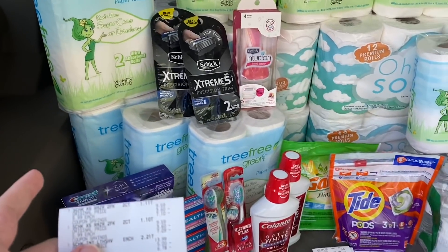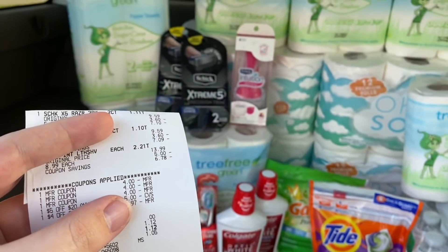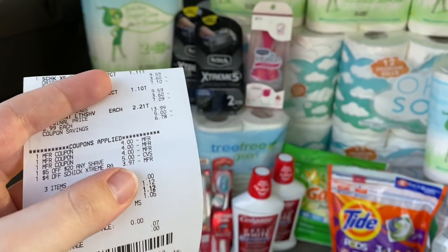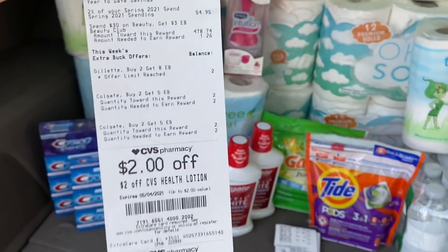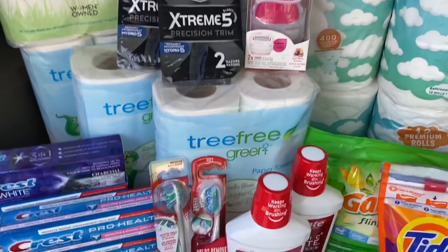Next up is the Schick razors, which I'm so excited about because it worked. Here's this receipt — I had the three $4 off insert coupons, another $5 off $20 shave CRT, and then my $4 off CRT lowered itself down to $3.97. Zero dollar subtotal, paid the tax on a Fetch gift card. I did not get any extra bucks back for that one since they're not on promotion, but those just ended up being completely free, which I will definitely take.